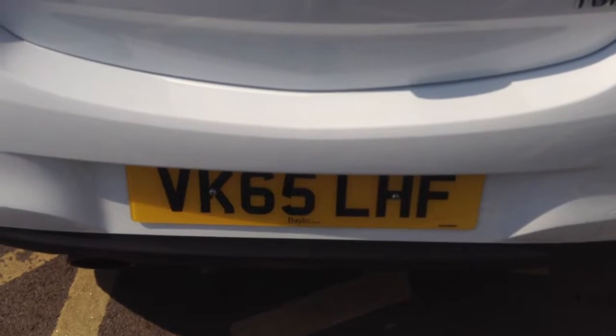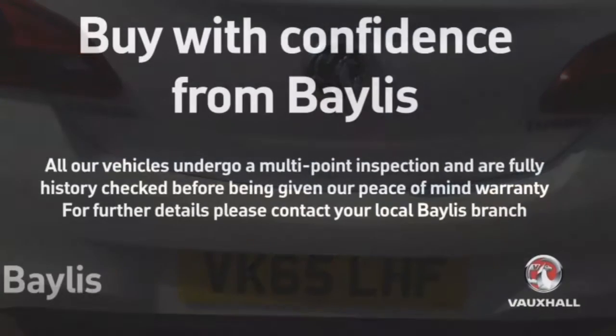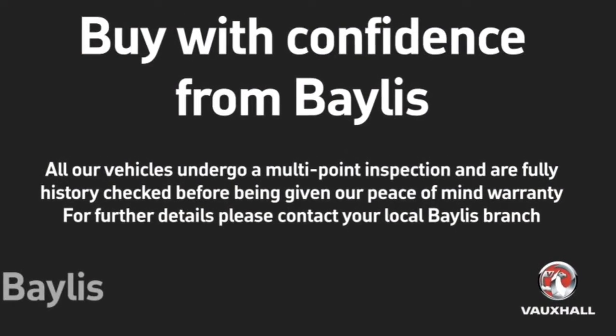Bayless service plans and finance options are available. For more information call us on 01242 504 818. Thank you.